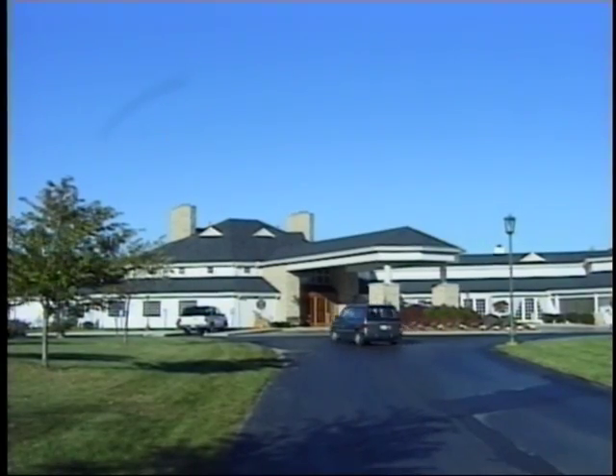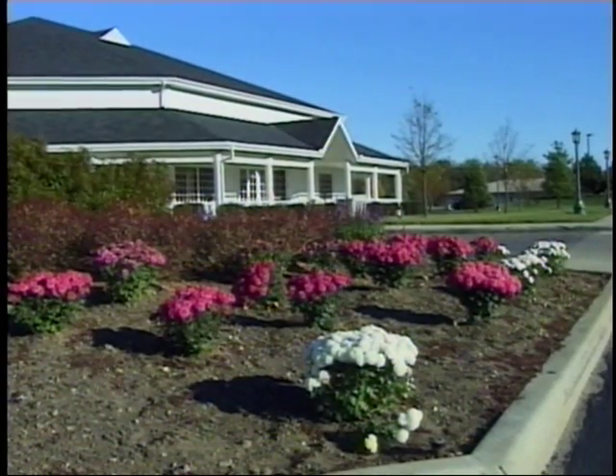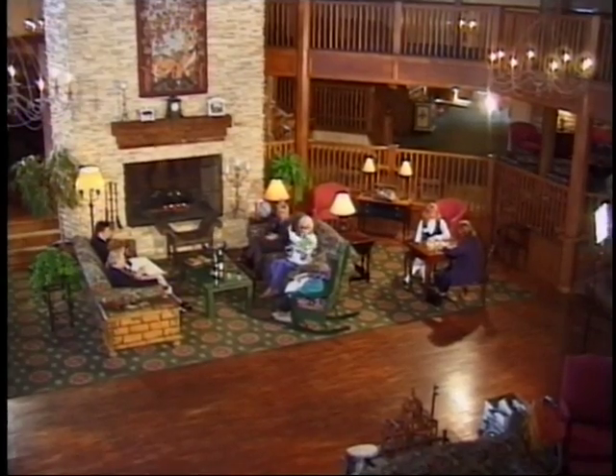An inviting stop off the western T.J. Evans bike trail is the Cherry Valley Lodge. This resort-like hotel is set on 13 luxurious acres and features bed-and-breakfast-type intimacy with sophisticated amenities.